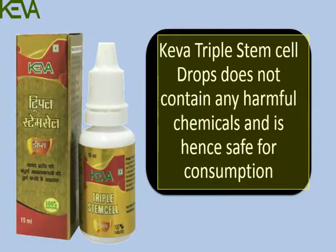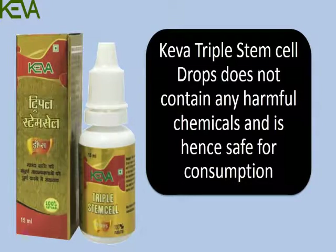This demo shows that Kiva triple stem cell drops does not contain any harmful chemicals. Hence, it is safe for consumption.